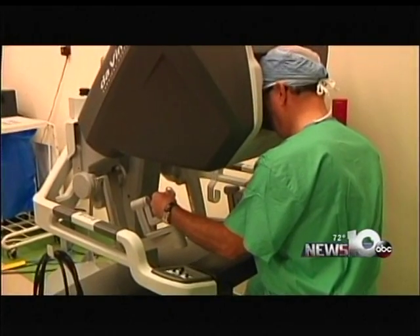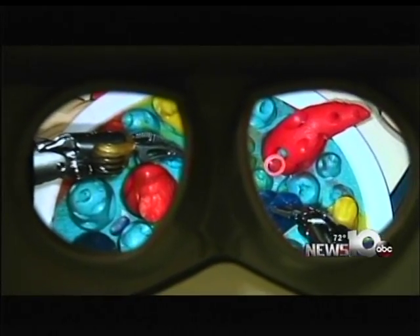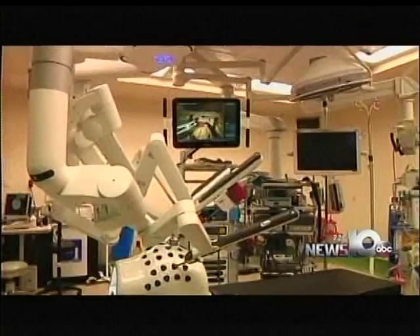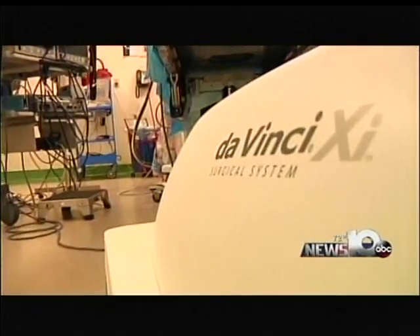Next time you have surgery at St. Peter's Hospital, do not be surprised if there's a robot in the operating room. Using robots at St. Pete's is really nothing new — doctors there have done it for decades. But today they showed off two brand-new Da Vinci XI Surgical Systems, which promise to work even better than before. Doctors use them to assist in surgery, making them more precise and efficient. You can put the camera right in the middle and see 360 degrees around the abdomen, allowing much more intricate surgery. One of the nicest features of robotic surgery is that the recovery time is quicker.